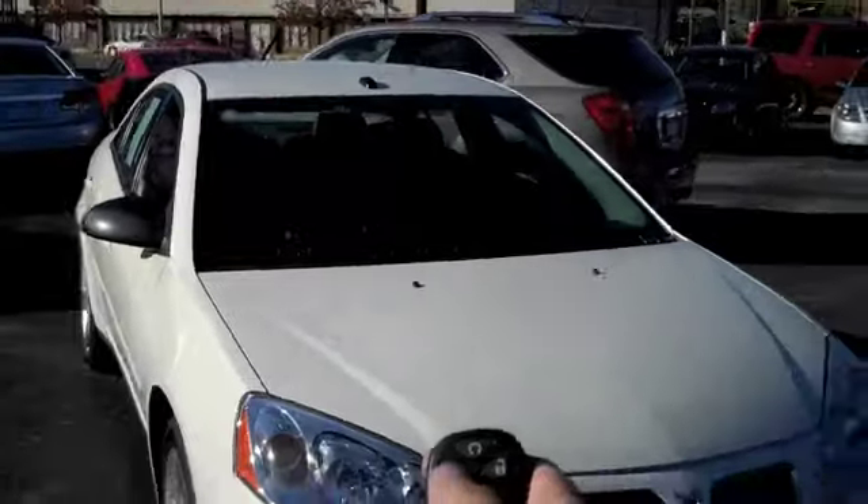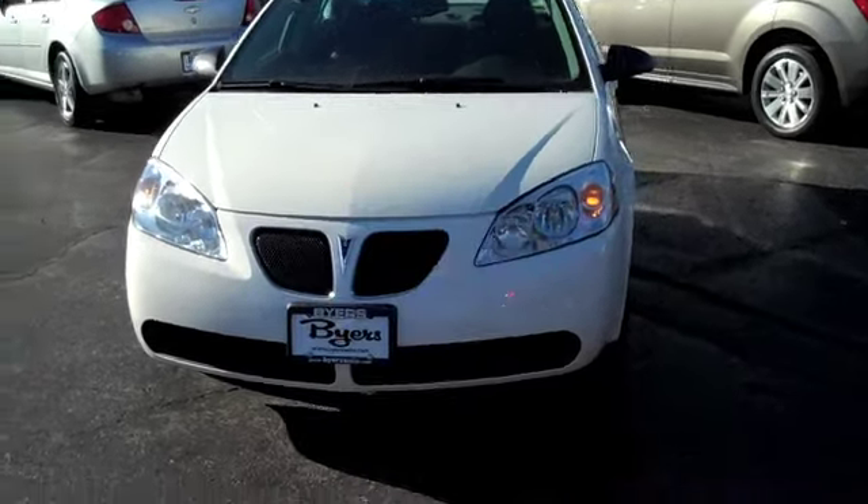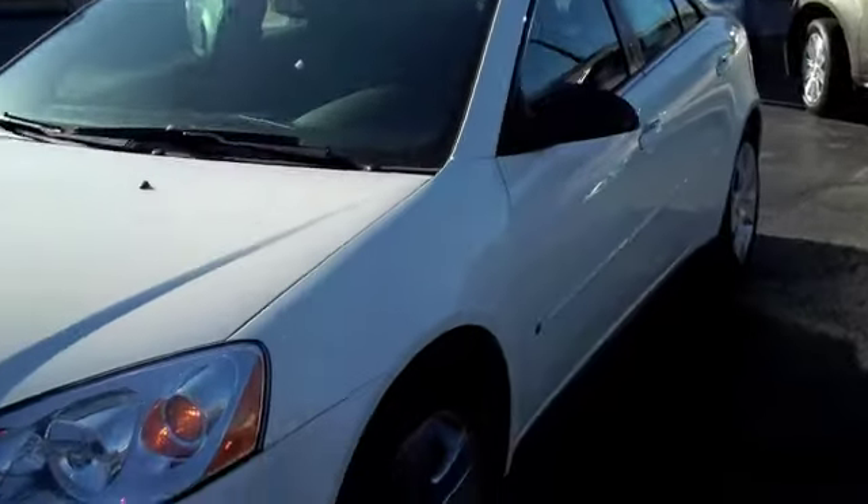One good thing that this particular G6 has that you guys might enjoy is a remote start. There you go — I know you're going to love that on those cold winter mornings.